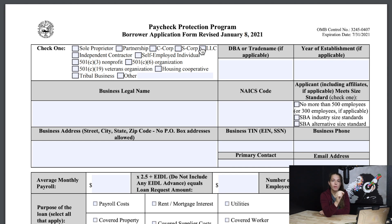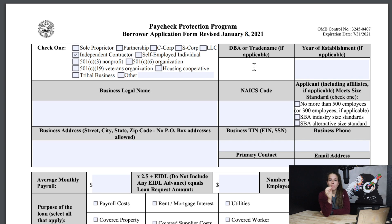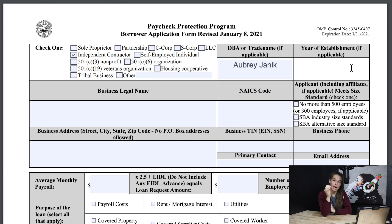This is for first-time borrowers, meaning you have not borrowed under the PPP program yet. For example, I'll click independent contractor. You can then put a DBA or trade name — DBA means doing business as, and this is a name your business goes by other than your LLC. If you are an independent contractor, you can just put your first and last name. Next, you would want to put the year that you were established — the year you started doing business, or the year your LLC was formed.